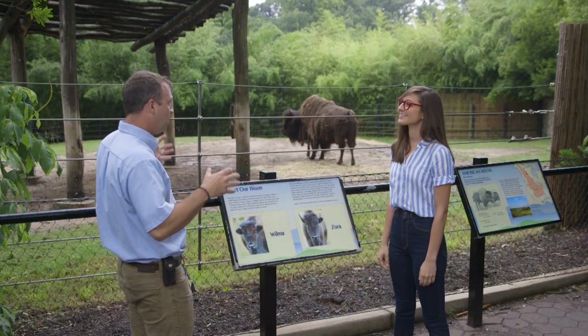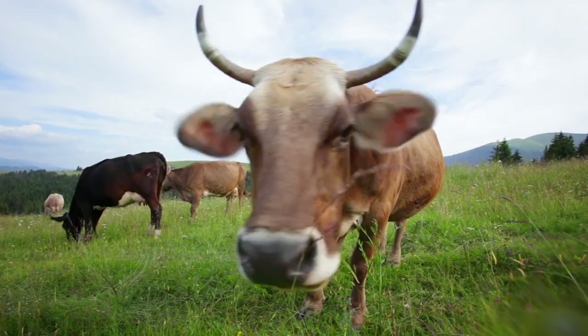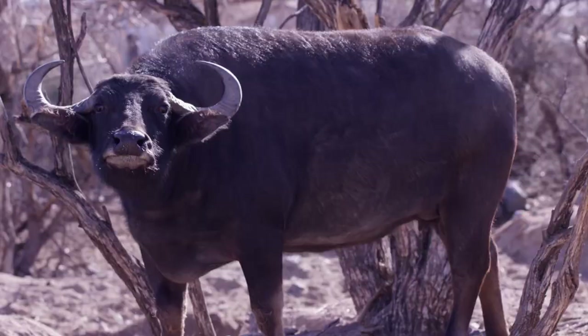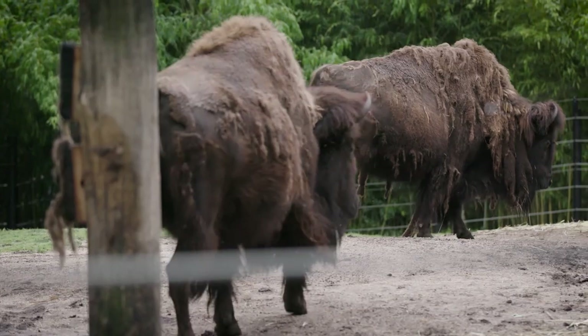American bison and buffalo are both in the same family of animals, which includes cattle, bison, buffalo, and antelope. But within that family, bison and buffalo really aren't that closely related. So, tell me — who are these lovely ladies?